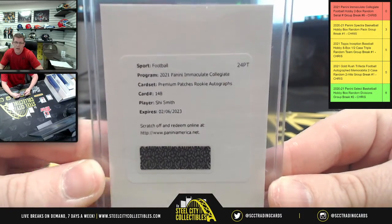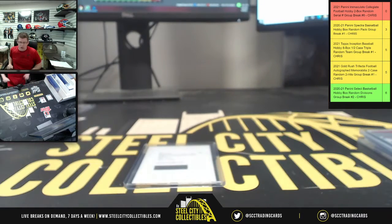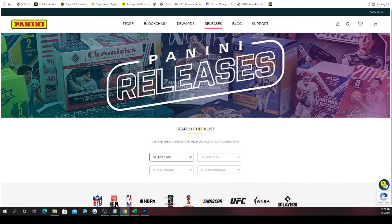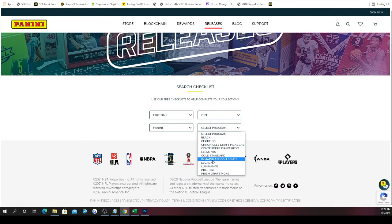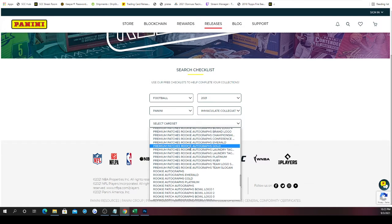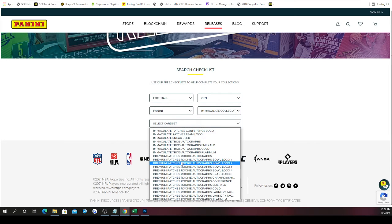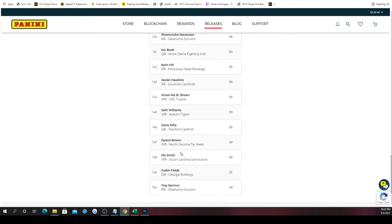For the redemption, we see what it's numbered out of and randomize between the associated parties. It's the Premium Patches Rookie Autographs, card number 148, Shai Smith. So we go to Panini's website, bring up the card set — football, 2021, Panini Immaculate Collegiate, card set Premium Patches Rookie Autographs. We go down to number 148 and see Shai Smith, South Carolina, and it is out of 99. That's more than 10, so we just randomize between all spots.